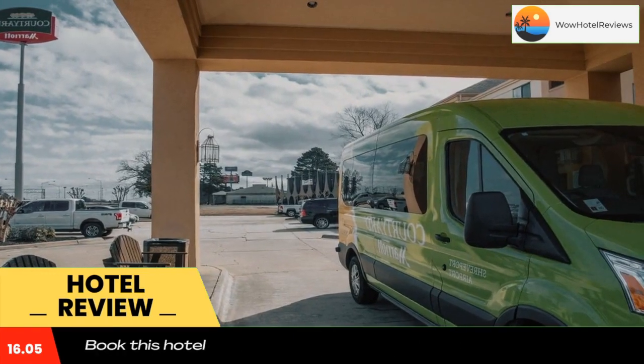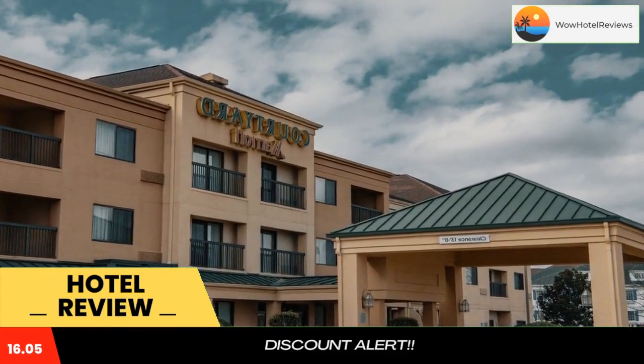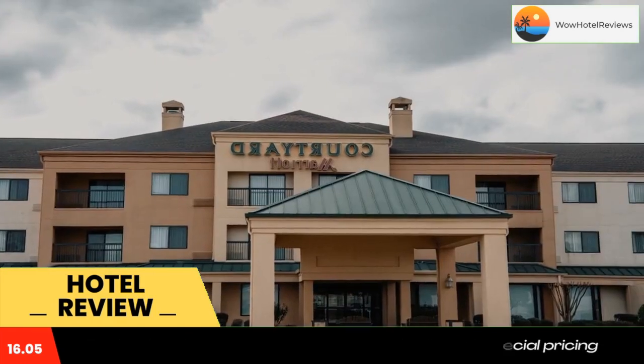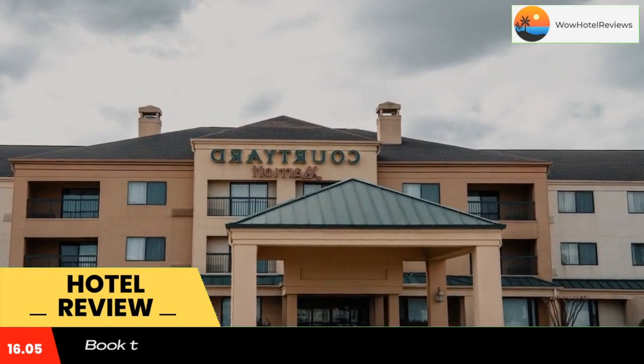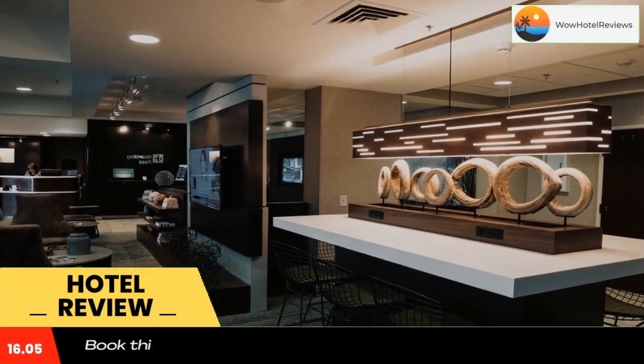The hotel's lobby features a 24-hour business center and boarding pass printing service. Guests are welcome to use the 52-inch LCD touchscreen for local information, maps, weather, and news headlines.